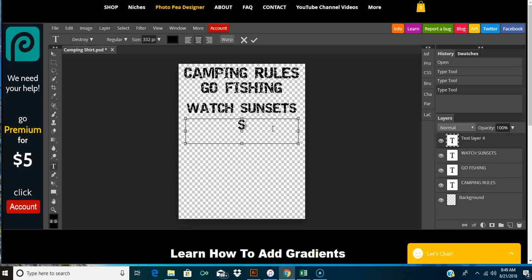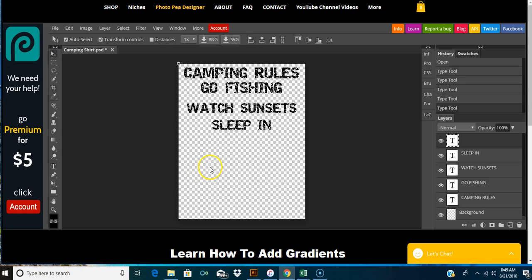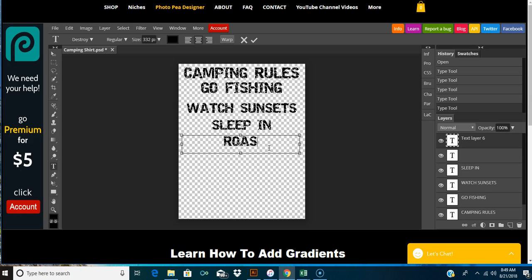Let's add 'watch sunsets,' make it smaller. How about 'sleep in'? And 'roast marshmallows.'